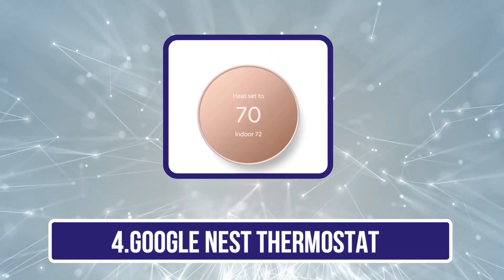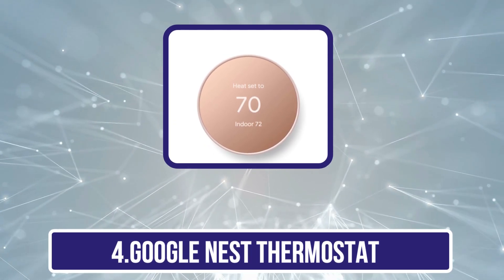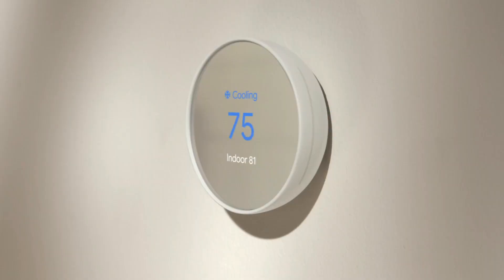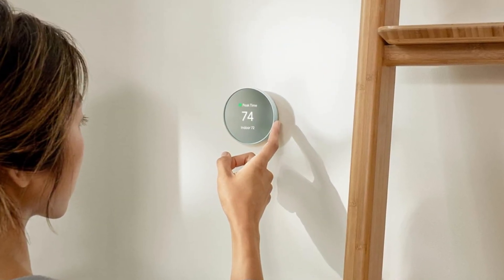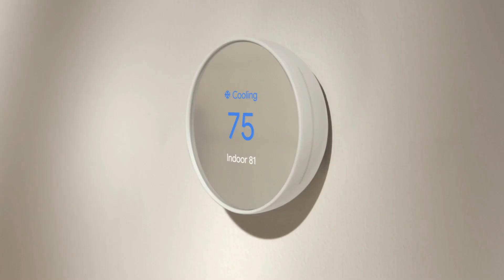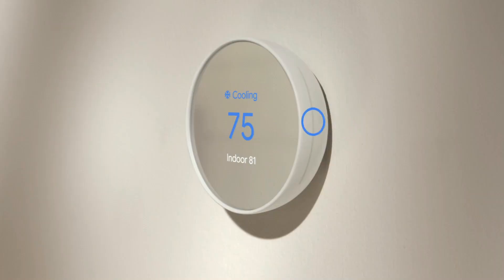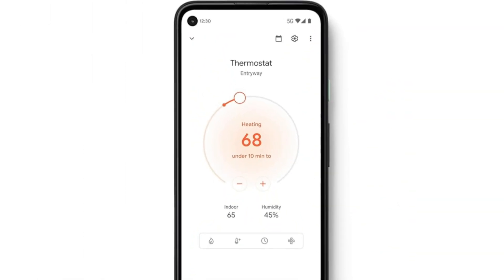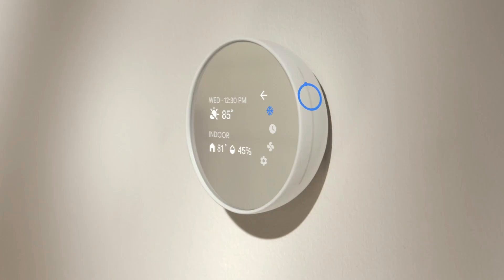Number 4 is the Google Nest Thermostat. Matter is the next-generation smart home standard that allows devices to work regardless of ecosystem preference — if a device supports Matter, it'll work with Apple, Google, Alexa, and other smart home ecosystems. The Nest Thermostat is one of the first devices to support Matter, and it offers a sleek, stylish circular design at a lower price than other Nest thermostats. However, it isn't as smart as the Nest Learning Thermostat, which can sense your arrival and departure and create a heating and cooling schedule on its own. You can still manually program the Nest Thermostat, but it doesn't support remote sensors, so you won't be able to track temperatures in other areas of the home. Still, if you can do without those features and want a Matter-compatible device, this is the one for you.